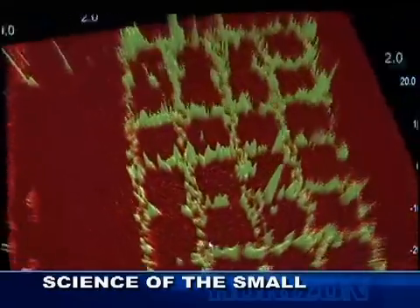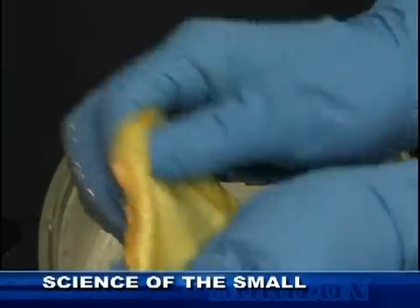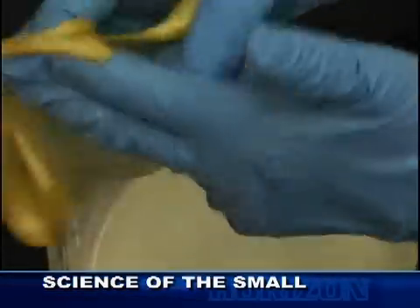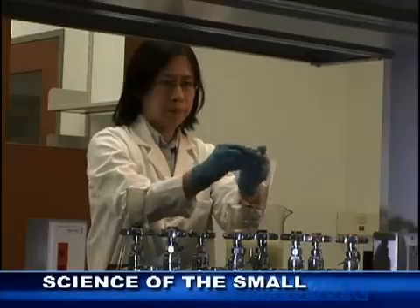Zein tends to form layers. Since skin is made out of layers, we thought, well, we have a possibility here. It's possible to make layers out of zein, and therefore cell layers that will be analogous to skin.